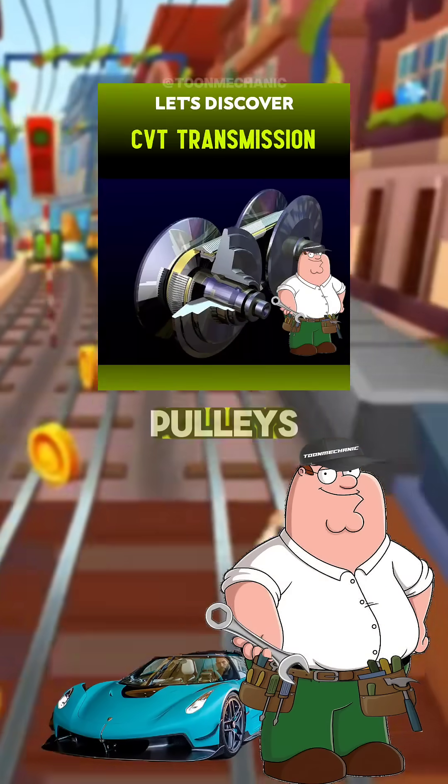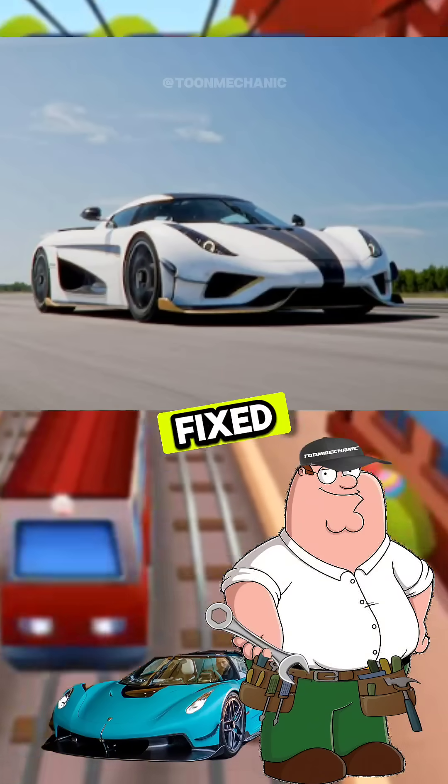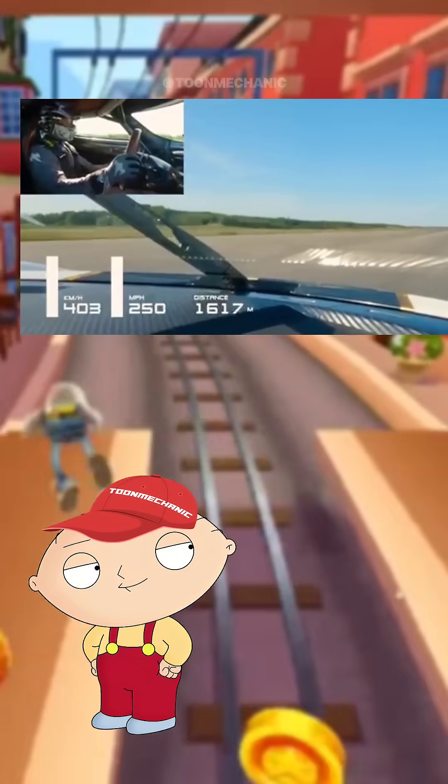CVTs use belts and pulleys to change ratios constantly. The Regera has no traditional gears at all, just one fixed gear, basically like being stuck in seventh gear. So how does it even reach a top speed of 400 kilometers per hour from a stop if it's stuck in seventh gear?